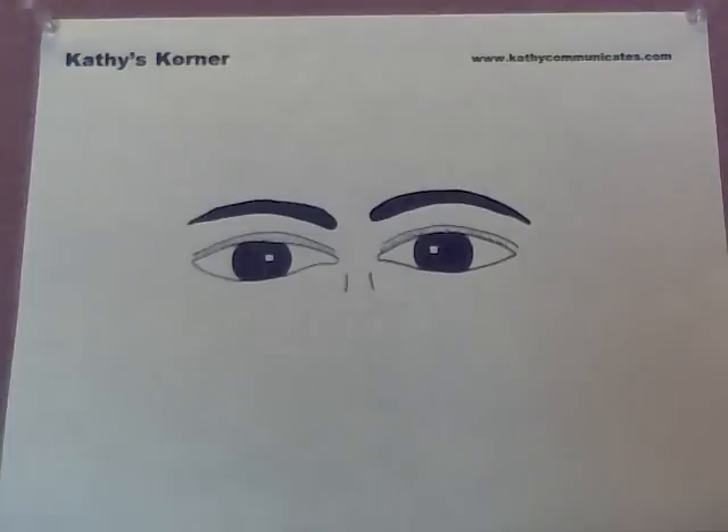If you want to know more about face reading or get a personal complete face reading, head on over to KathyCommunicates.com. Thanks for watching and see you again.